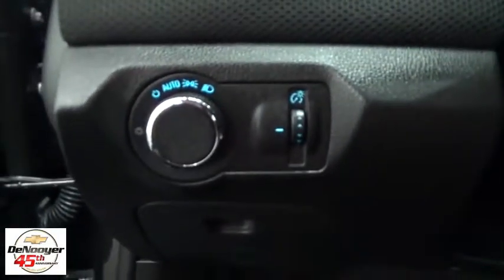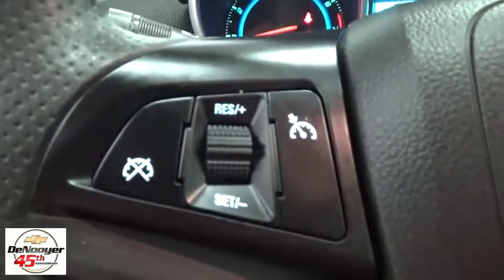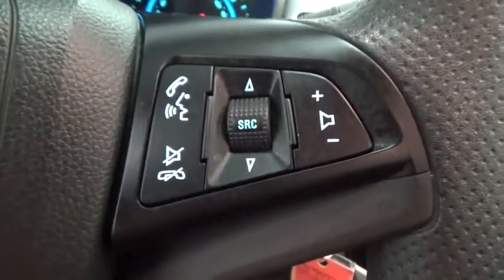Compass, remote keyless entry, Sirius satellite radio, tachometer, brake assist, panic alarm, tilt steering wheel, front bucket seats, front reading lamps.